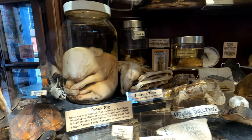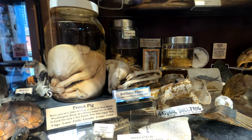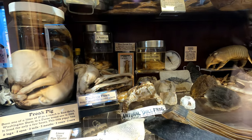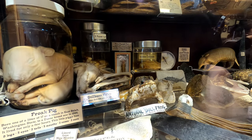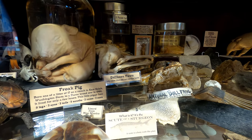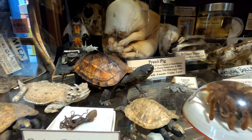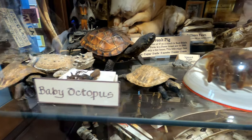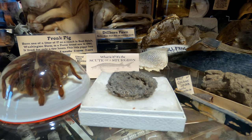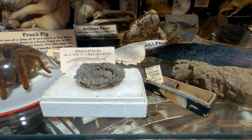Some more natural oddities, all packed away in this case here. There's a freak pig born with eight legs, three eyes, two tails, three mouths, two noses, and two ears. Not to mention right in the back, a two-faced cat and a four-legged chicken. Fossil tooth of a giant shark, a natural bullfrog, a stillborn fawn, and a lizard from New Mexico. Here's a tiny baby octopus. And what is it? It's the scoot of a sturgeon — a bony scale-like plate. Right up front is the nest of a cocoon spider.